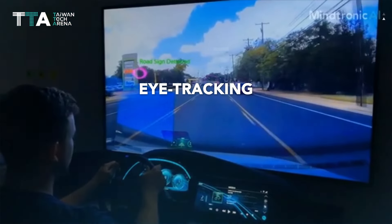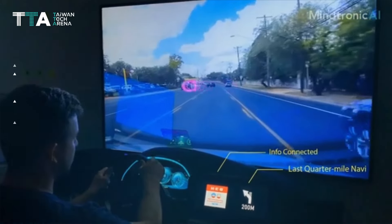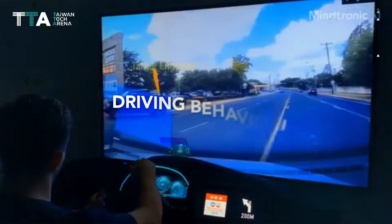Lastly, eye tracking with one millimeter margin of error to infer drivers' target of interest by learning from drivers' gaze and driving behavior.